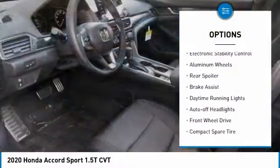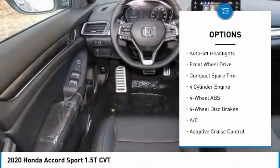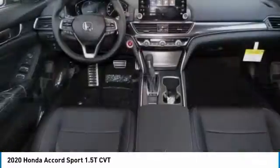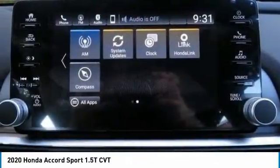Tire pressure monitoring system. Turbocharged. Electronic stability control. Aluminum wheels. Rear spoiler. Brake assist. Daytime running lights. Auto off headlights. Front wheel drive. Compact spare tire.